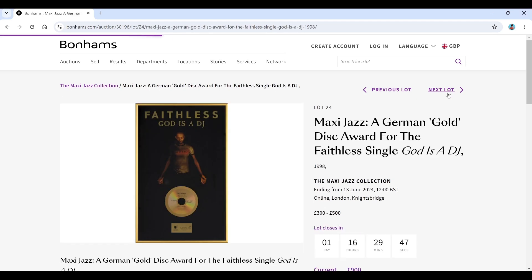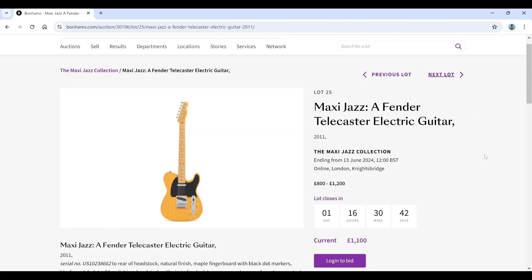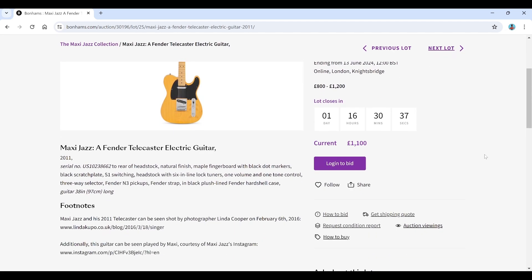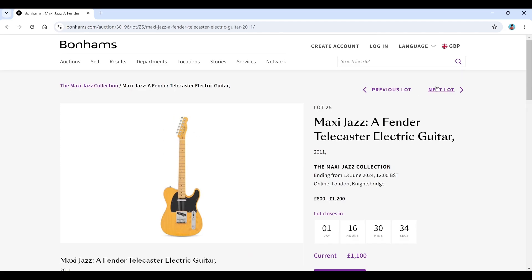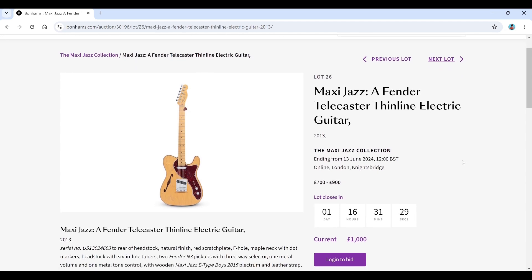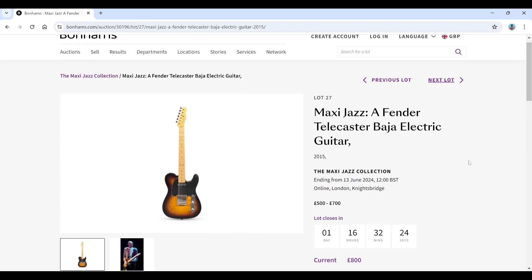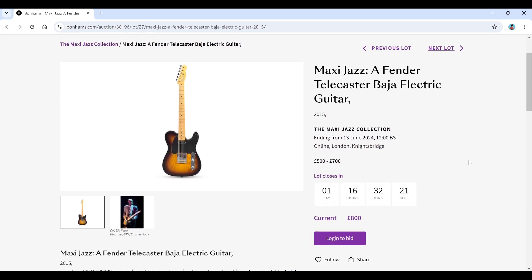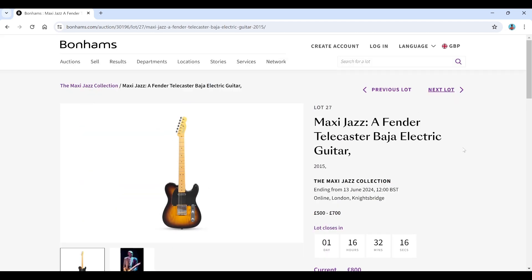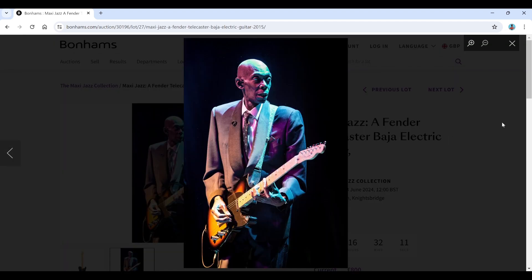This is all interesting stuff if you like Faithless and you're a fan of Maxi Jazz, but not so much for us generally. There's a Fender Telecaster from 2011, estimated 800 to 1,200, current bid 1,100. Then a Fender Telecaster Thinline estimated 700 to 900, and another Fender Telecaster electric from 2015, estimated 500 to 700. There's actually a picture of him playing that one — pretty cool.